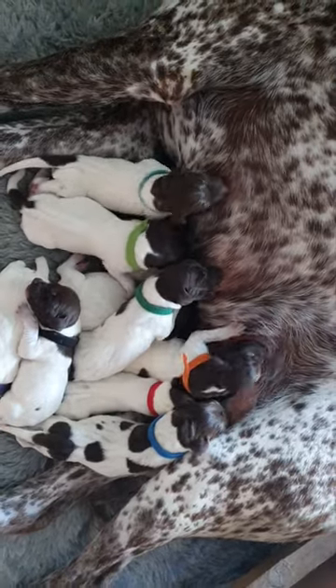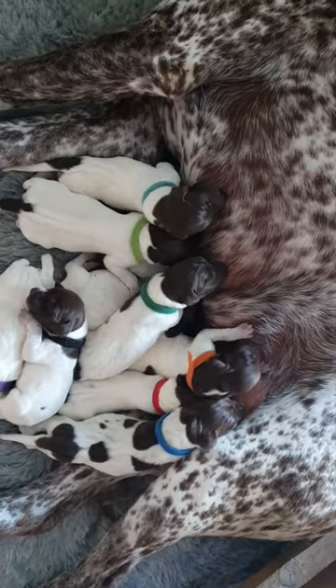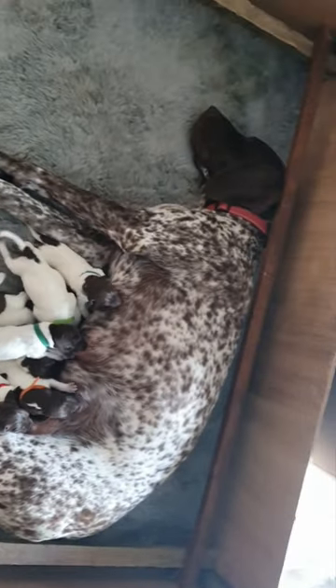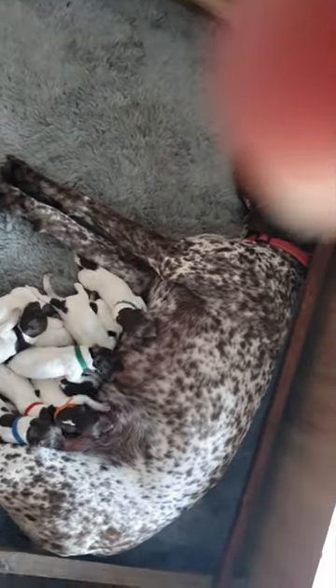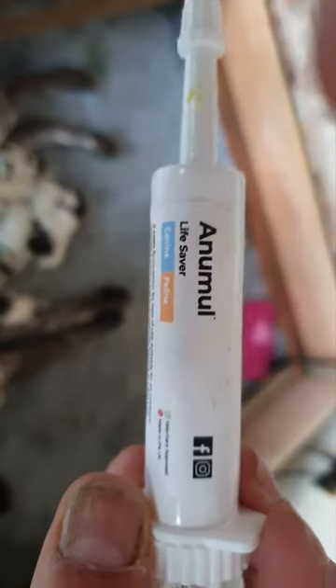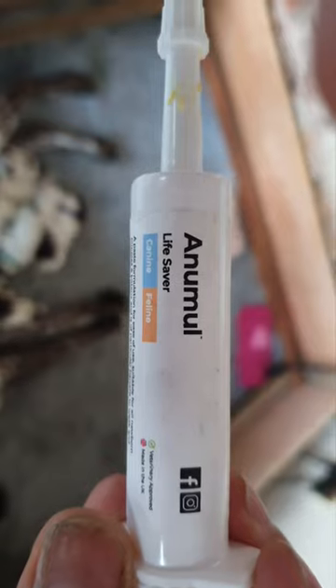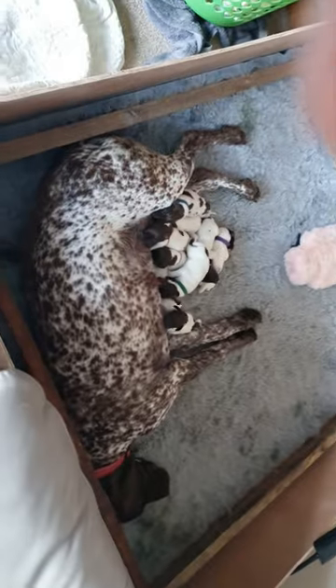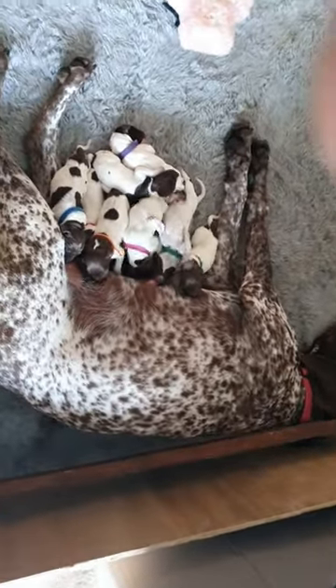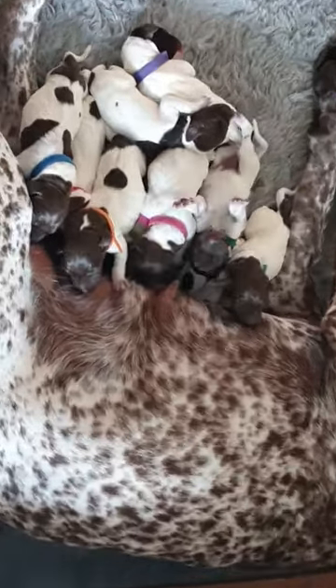That has really really helped to keep them suckling and strong. I really recommend that Amunol gel - I'll show you it. Give a puppy Amunol when they're born and if they're looking a bit flat then use it again. It's so well worth the money, that is a lifesaver, and they can keep having it every few hours.